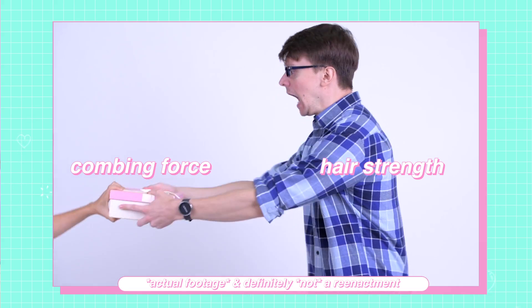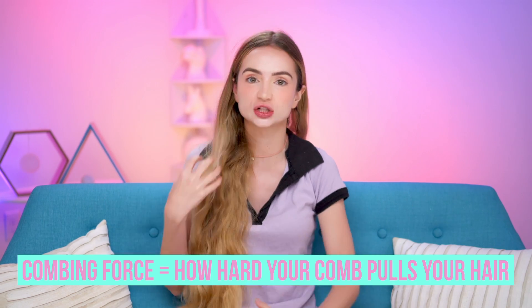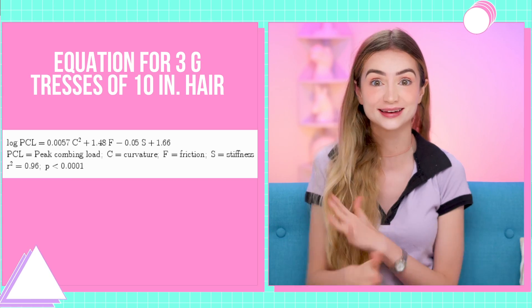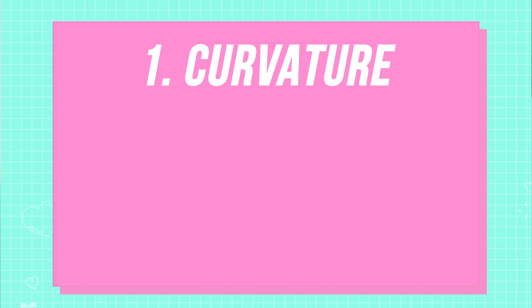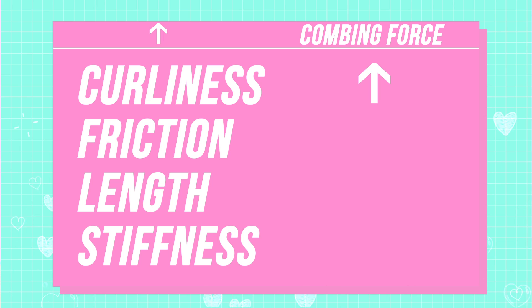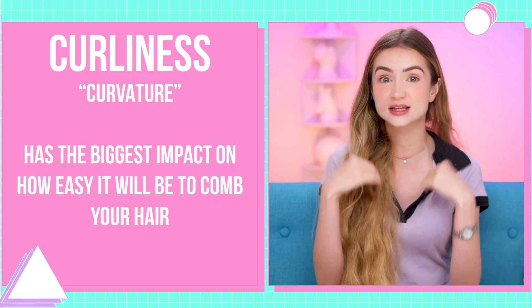You have this battle going on between the combing force and the strength of your hair. Combing force — basically how much stress you're putting on your hair when brushing or combing — can actually be calculated; there's an equation for this. What you want to know is that there are four main things that determine how easy it is to comb through your hair: curvature (how curly your hair is), friction, stiffness, and length. The curlier your hair, the more stress. More friction equals more stress. Longer hair equals more stress. And actually, stiffer hair gives you a little less stress. How curly your hair is affects combing force the most.